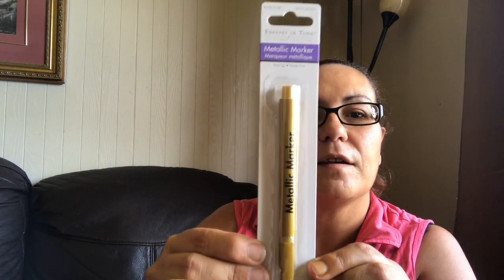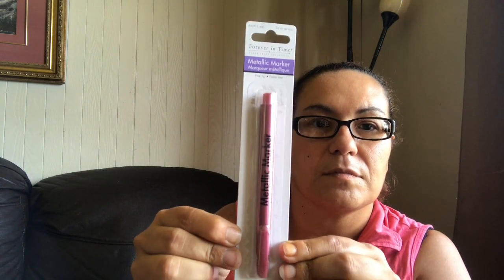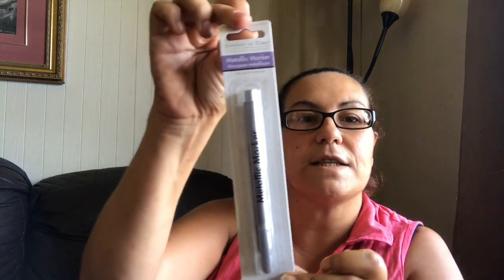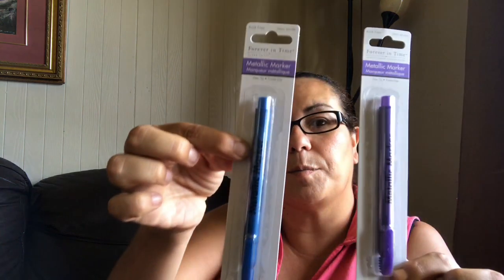I came across these new Forever and Time metallic markers — I got one in gold, one in rose platinum, one in this color here, all fine tips. I also got one in silver, one in purple, and one in blue steel.